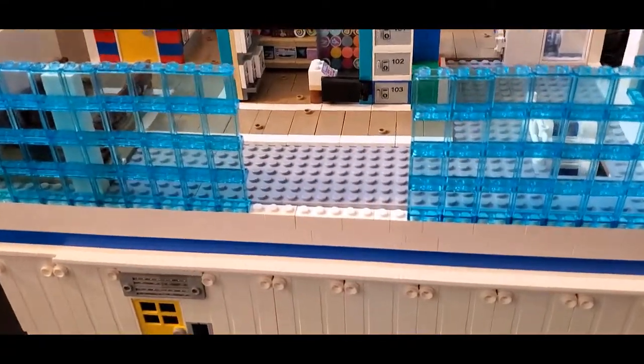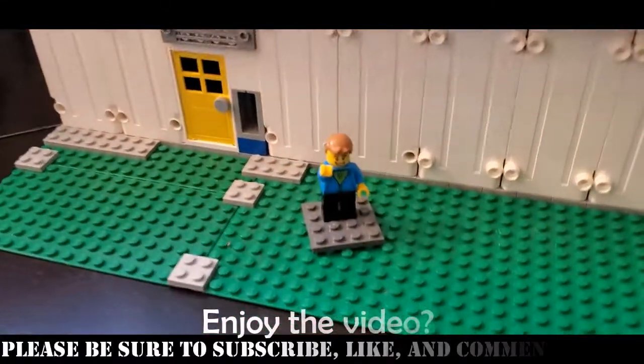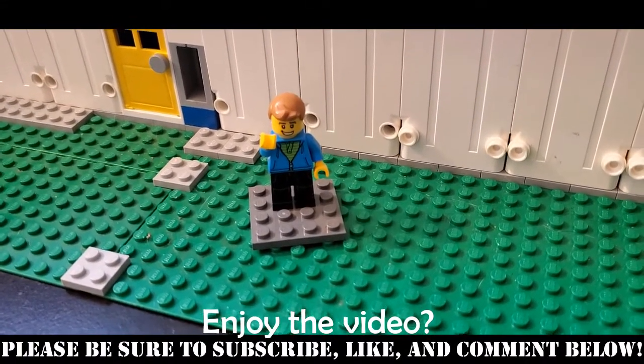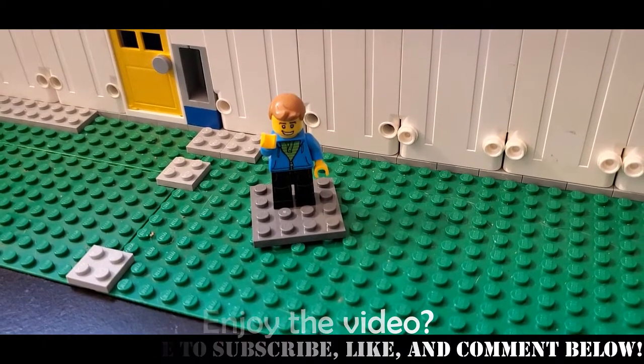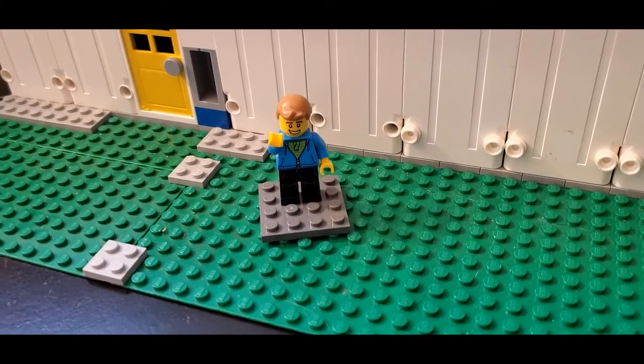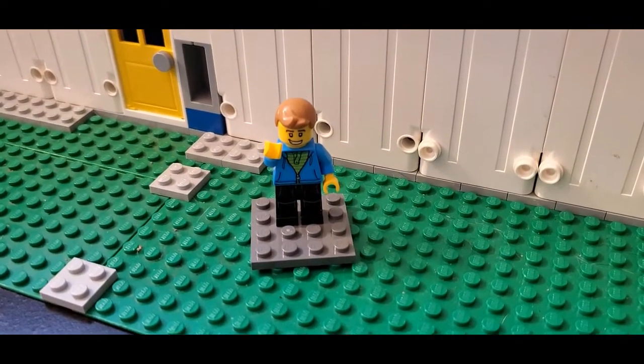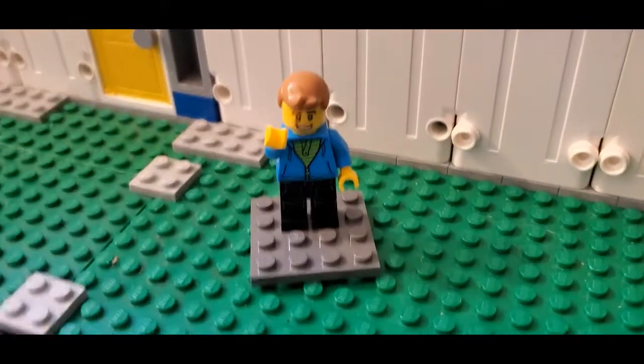As always, I want to thank all my subscribers in particular for watching — I always appreciate your support. If you haven't, be sure to hit that subscribe, hit the notification bell, like the video, leave a comment below — all that good stuff really, really helps the channel and I appreciate it. But until next time, thanks for watching Brooks Bricks and this is Matt saying see ya!